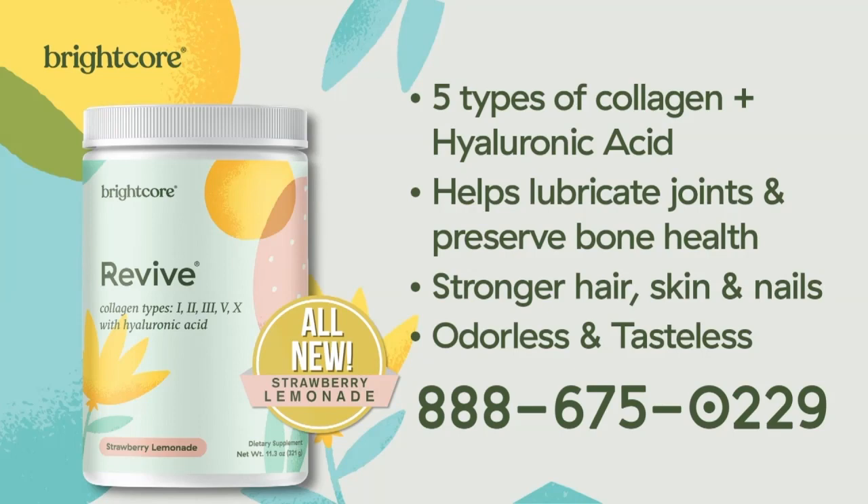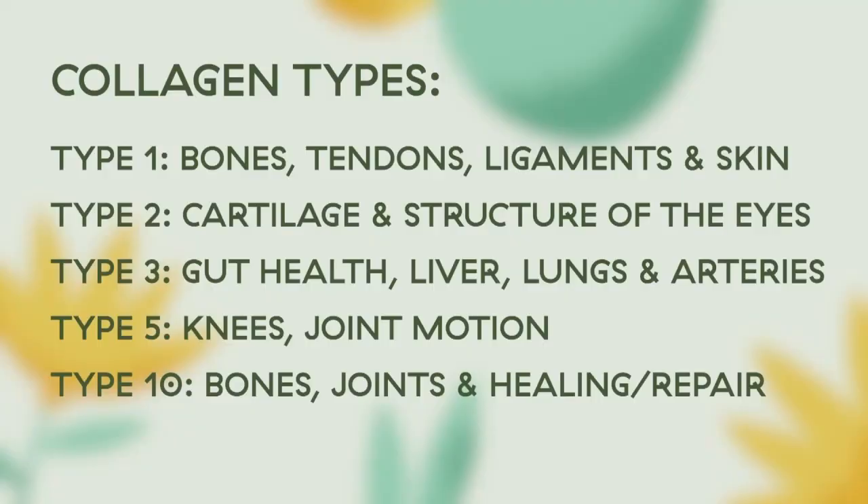Two of them are extremely expensive, and that's the eggshell membrane that we use. Very, very expensive — that's your number five and ten that's in our formulation. And then we have grass-fed beef, we have free-range chickens. We only use the healthiest products that we can out there, and they're all sourced in the USA. And we also use wild-caught fish.